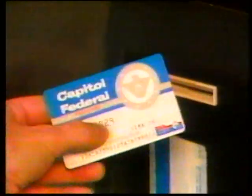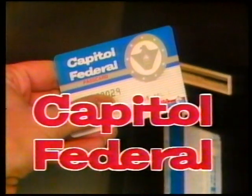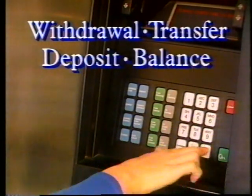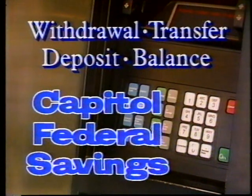The Capital Federal Pass Card makes banking easier and more convenient 24 hours a day, every day of the year. Your pass card can be used for withdrawal, transfer, deposit, or balance inquiry services at automated teller machines located at most Capital Federal offices.